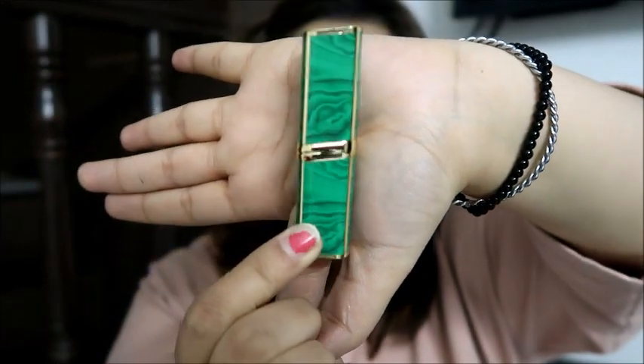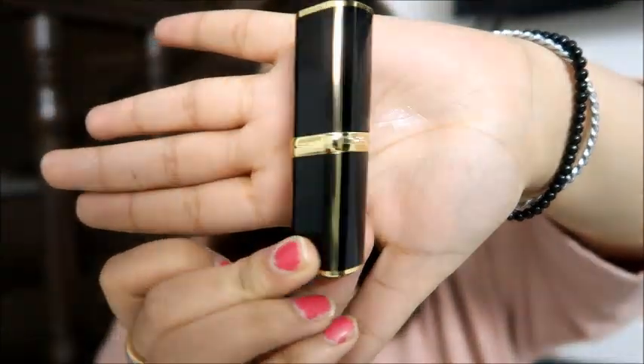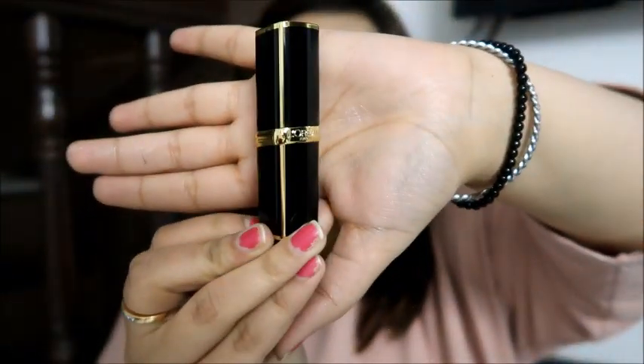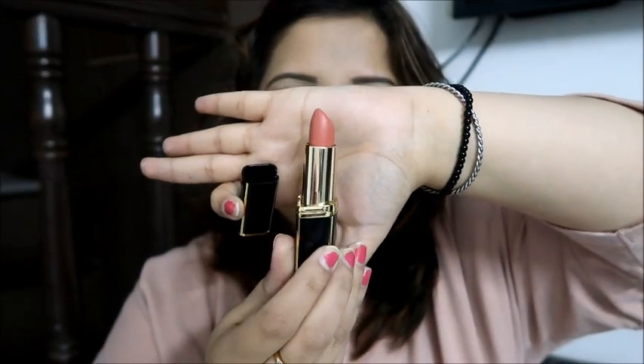Let me share what the packaging actually looks like. These are the two lipsticks I have. There is gold detailing on every packaging which makes it look more luxurious — this is how the other one looks as well. The 1050 rupees price is somewhere worth it for the packaging because it looks really, really luxurious and classy to carry in your handbag.